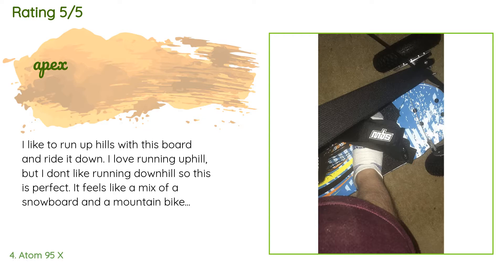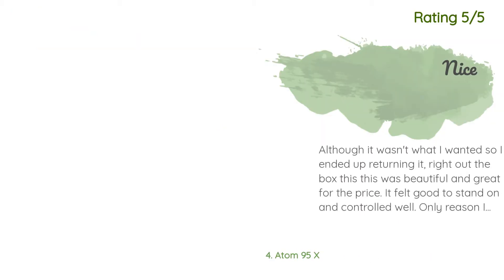This product is rated 4.5 stars from 169 customer reviews. A customer said: 'I like to run up hills with this board and ride it down. I love running uphill but I don't like running downhill, so this is perfect. It feels like a mix of a snowboard and a mountain bike. Note: it doesn't turn or carve like a longboard, but it doesn't get speed wobbles at high speed, so that is a plus. I ride this on public mountain roads since most parks around me ban boards.'